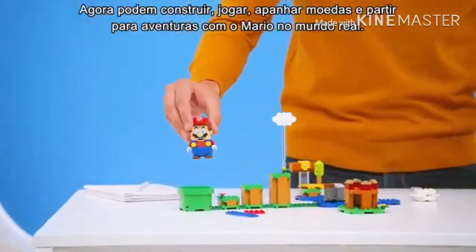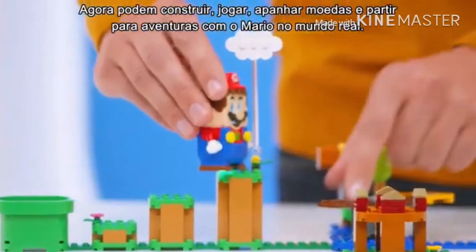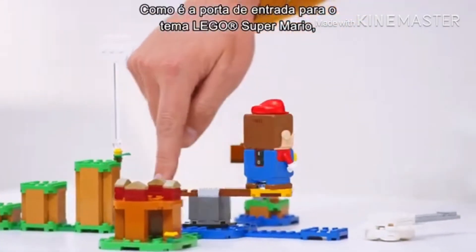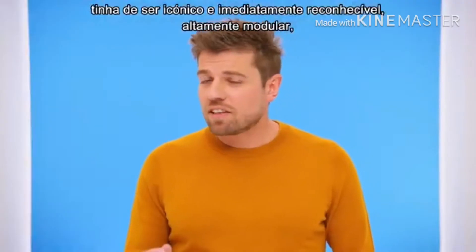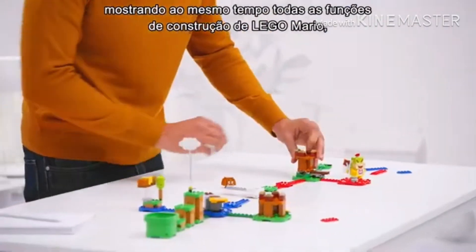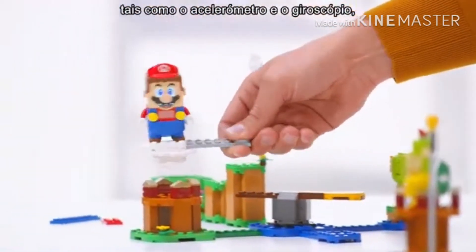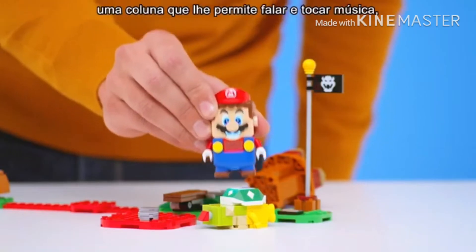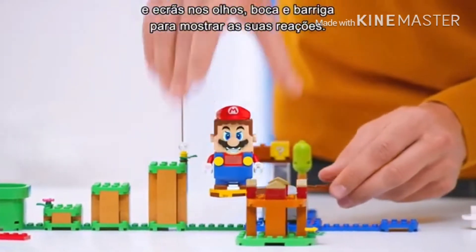Now you can build, play, collect coins and go on adventures with Mario in the real world. What you see here is the starter course. Since it is the entry point into the Lego Super Mario theme, it needed to be iconic and instantly recognizable — highly modular while also showcasing all of Lego Mario's great built-in features, such as the accelerometer and gyroscope, a sensor reading color and action bricks, a speaker allowing him to talk and play music, and screens in his eyes, mouth and belly to show his reaction.